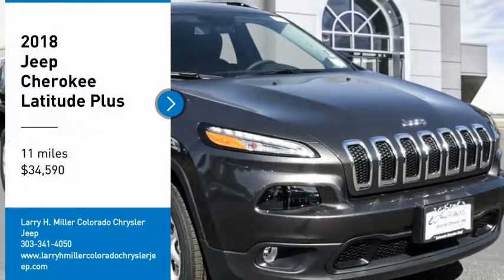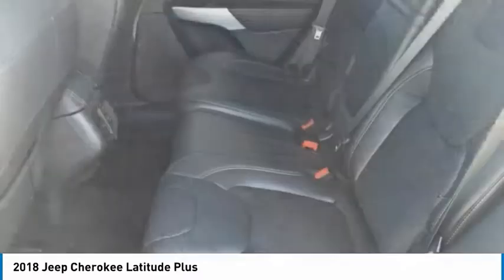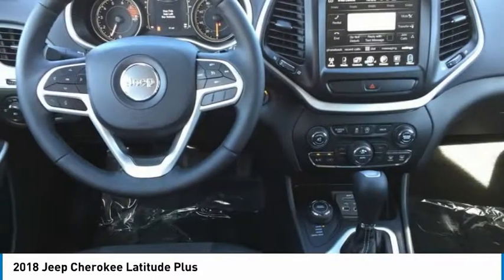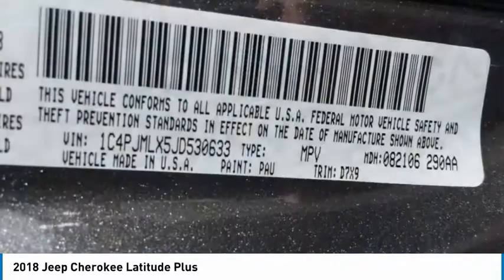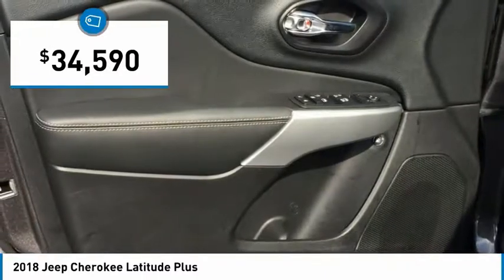You are going to love the 2018 Cherokee. The Jeep Cherokee offers superior off-road capability. This makes the Cherokee a fine choice for families who venture off-road or vacation in the mountains or other remote areas, and is priced below $35,000.